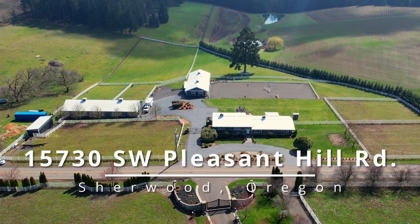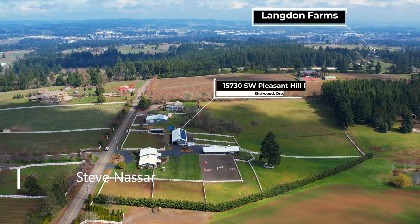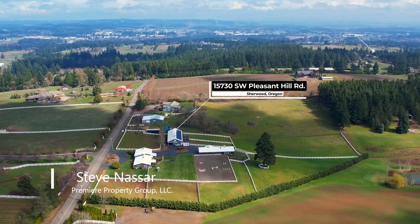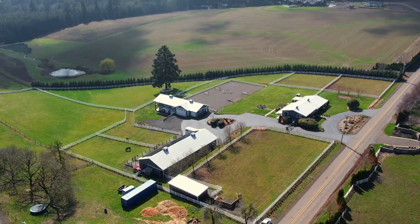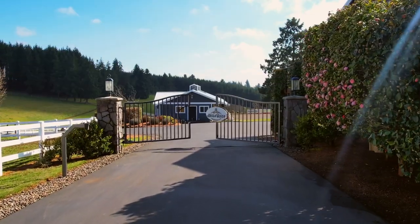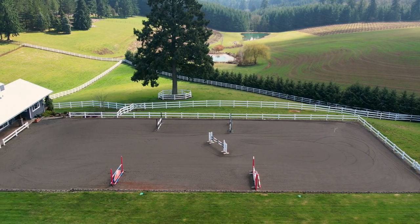Nestled in a spectacular setting, you'll find this boutique equestrian estate with pastoral views. Ideally situated amongst gorgeous estate homes and surrounded by vineyards, it offers endless opportunities. Enter the gates to Bella Vista Estate and you'll discover an exemplary equestrian property.